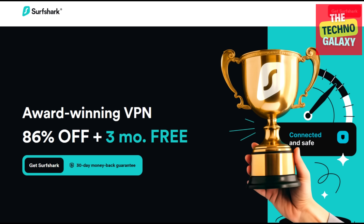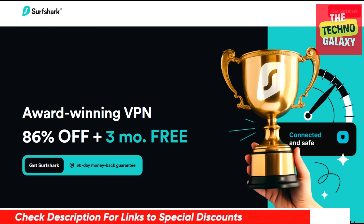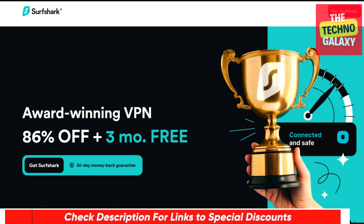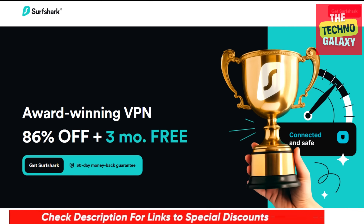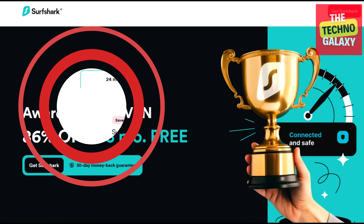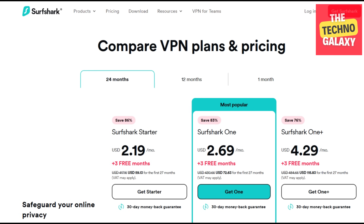Now let's see how you can get this special Surfshark offer. All you need to do to get this limited period Surfshark 3 months free offer is to just click the discount link in the video description, and after coming to this page click on this button and wait a few seconds for the plan page to load. Surfshark may change their website interface from time to time so the plan pages may look different to you, but you will still get the offer. Here you can see the Surfshark plan details.